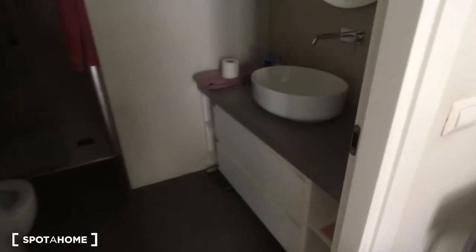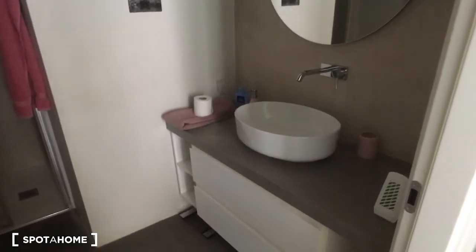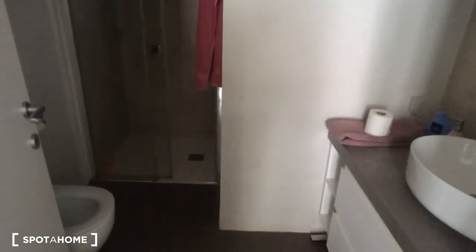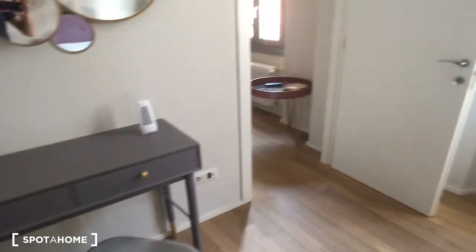Here is the main bathroom. As you can see, there is the sink and a very nice, spacious shower, and the water here on the left side.